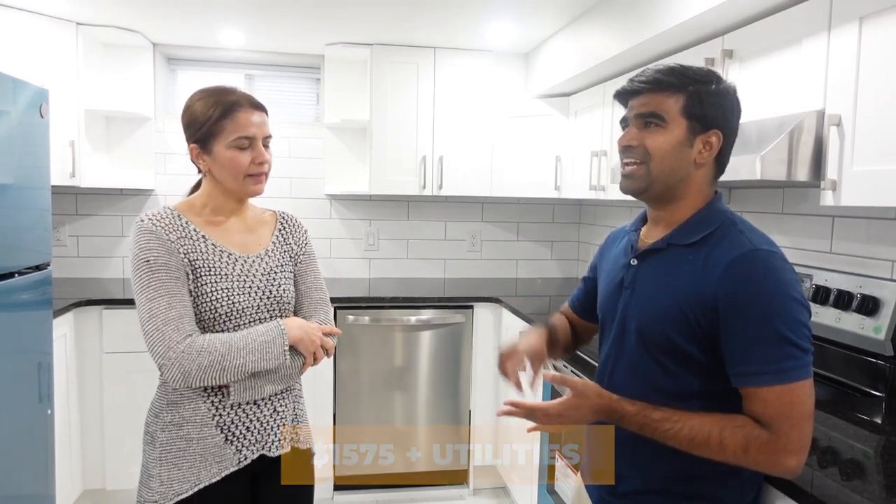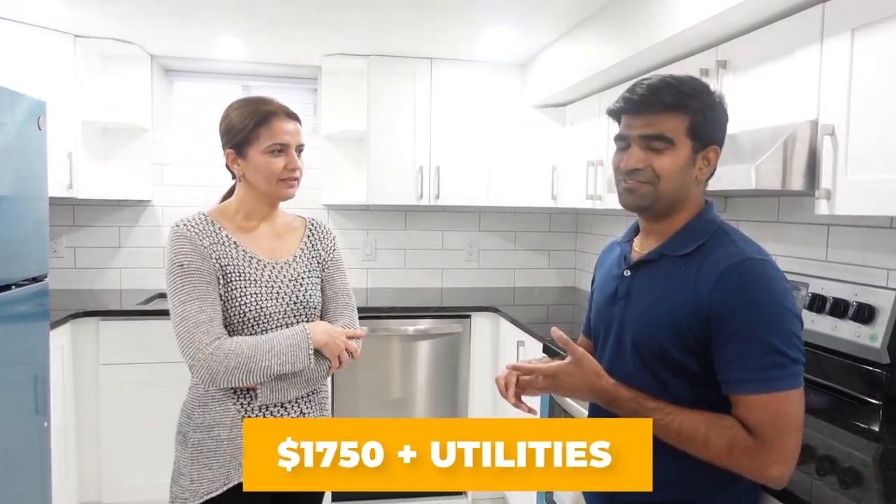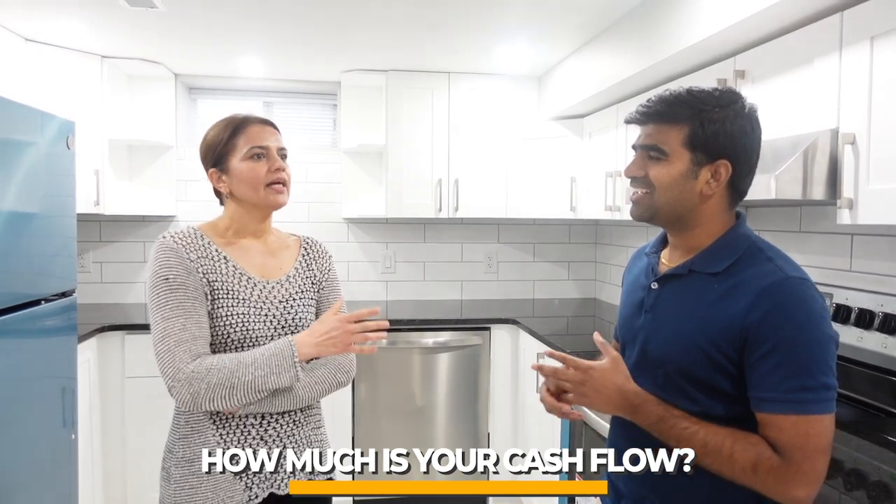The basement is rented out for $1,575 plus utilities, and the main floor is $1,750 plus utilities. Both units are rented. Tenants pay for hydro and water — utilities are split 60/40. After factoring in property tax, mortgage, and about 2% vacancy, cash flow is around $1,100 per month. It's in a nice neighborhood in updated condition. Refinancing is also in process to pull the equity back out.